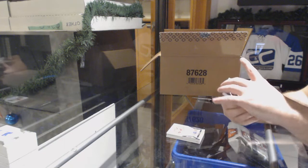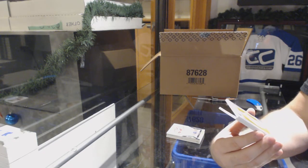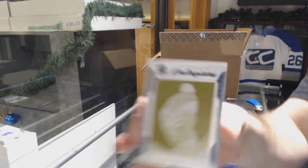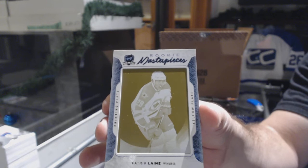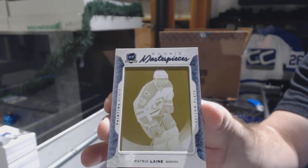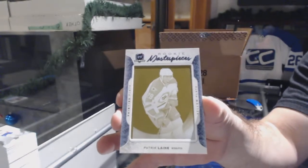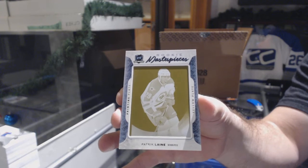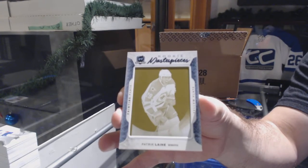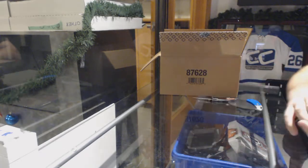Kirk Muller — let's just keep adding to it. We have a one-of-one rookie masterpieces printing plate for the Winnipeg Jets — it's Patrick Laine! One of one — Patrick Laine! And for the Anaheim Ducks, 249, Joseph Cromorosa.